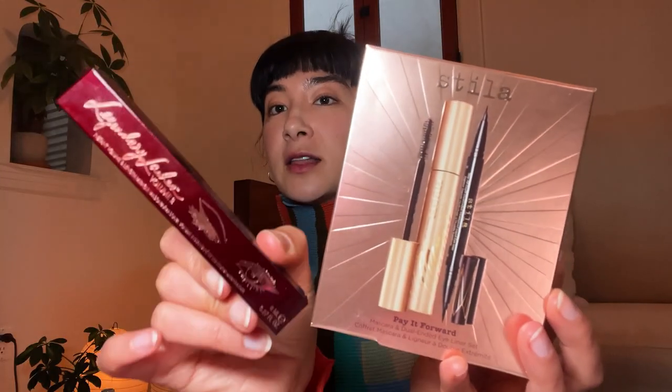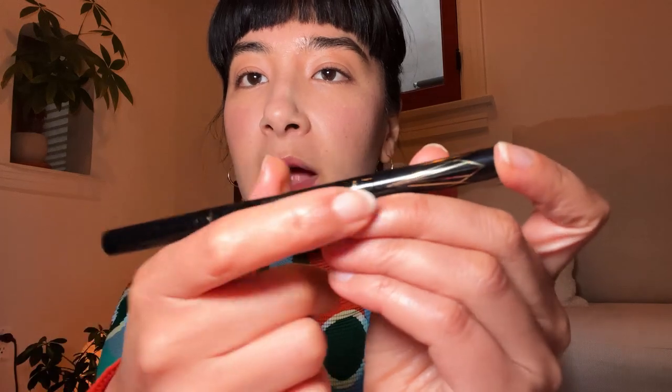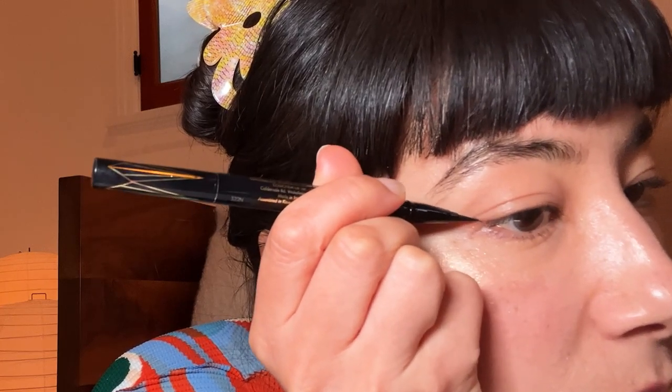Let's do the Charlotte Tilbury legendary lashes and the Stila eyeliner. What's cool about this is there's the micro tip if you want very, very fine or there is the original. It's truly this product — this product is so smooth that even if you do eyeliner literally three times a year, this is what you need. This eyeliner is wow.